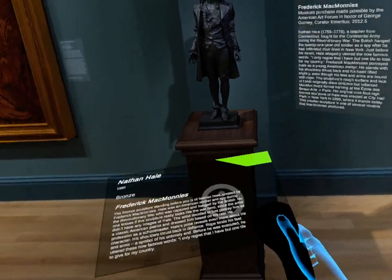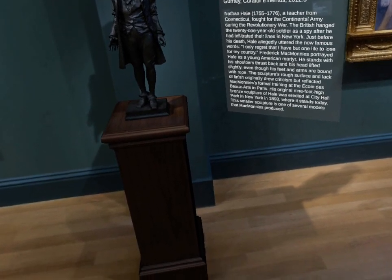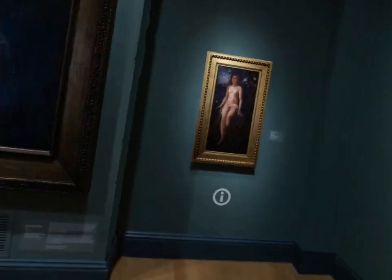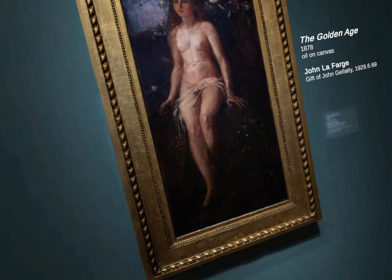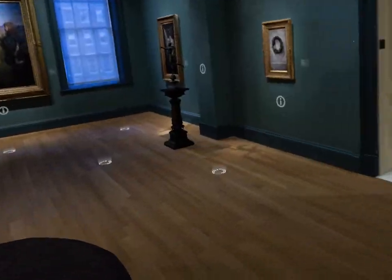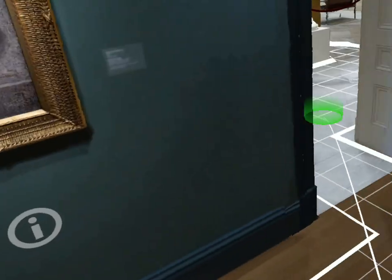This is Nathan Hale, a little bronze section — a little soldier. Obviously this is Joan of Arc. And obviously this is The Olden Age by John Lafarge, known for his murals in Trinity Church in Boston and the Church of the Ascension in New York City. This is an oil painting by the self-taught painter Charles Walter. Those are all the paintings.